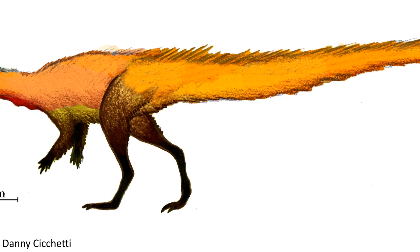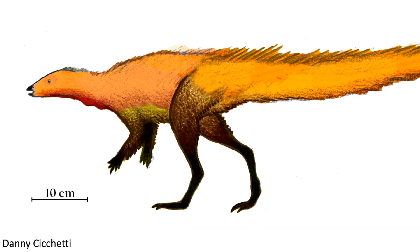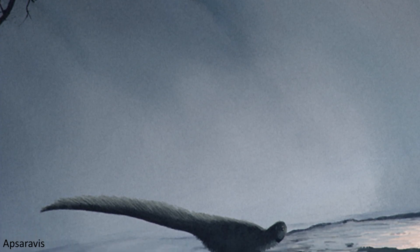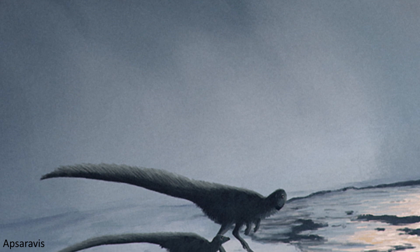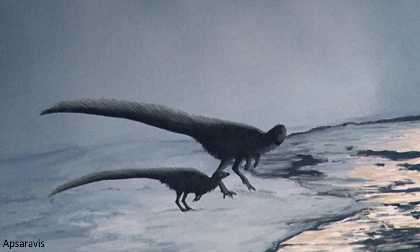However, other researchers are confident that the material likely does all originate from the same species, but what would be really nice is if a more complete fossil of this dinosaur, preserving all the different parts we have so far, was discovered, bringing a conclusion to this disagreement.